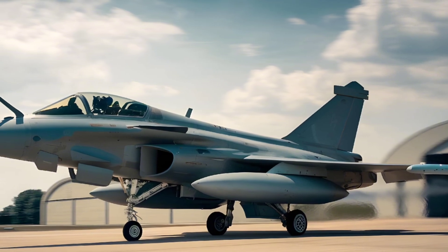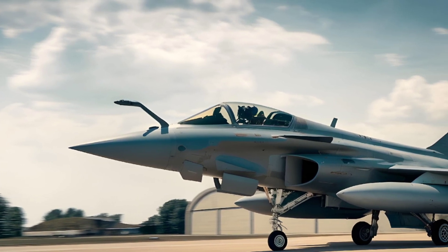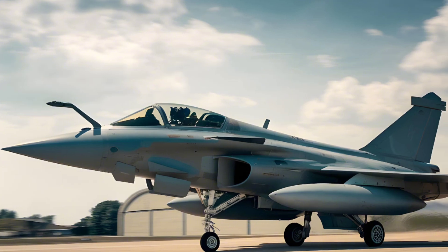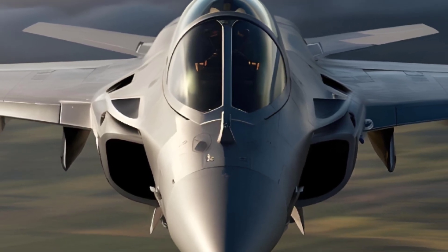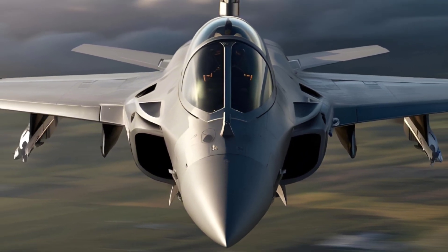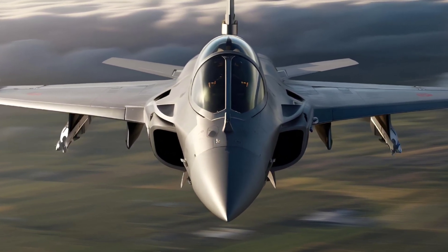First, let's talk about its design and build. The Rafale features a sleek, aerodynamic design characterized by a delta wing configuration and canard foreplanes. This layout ensures excellent agility and maneuverability, enabling the Rafale to perform tight turns and complex aerial maneuvers during dogfights.